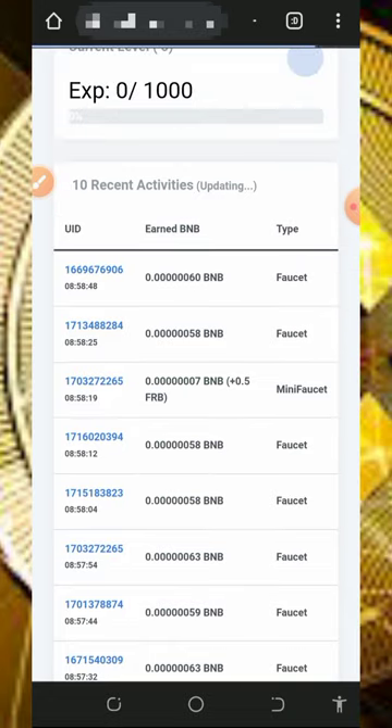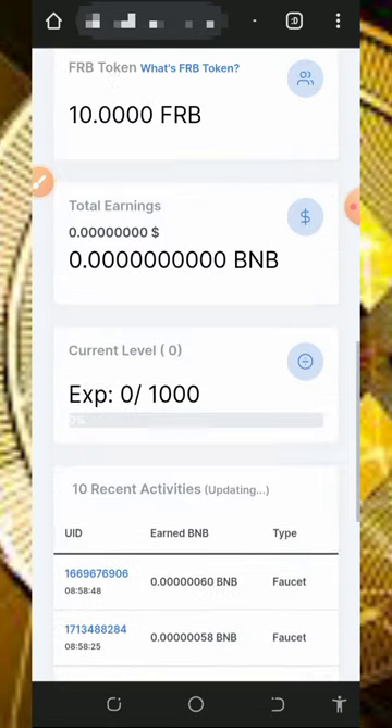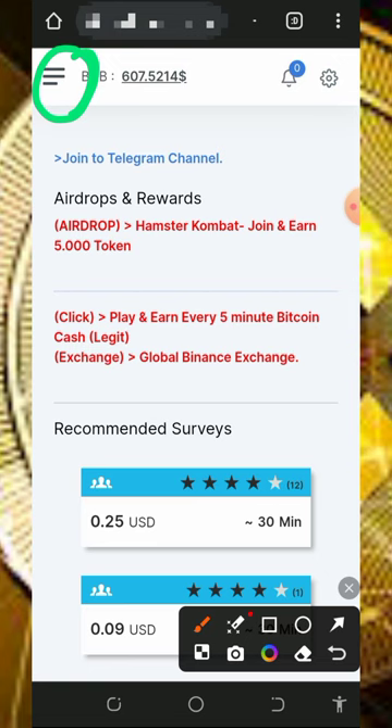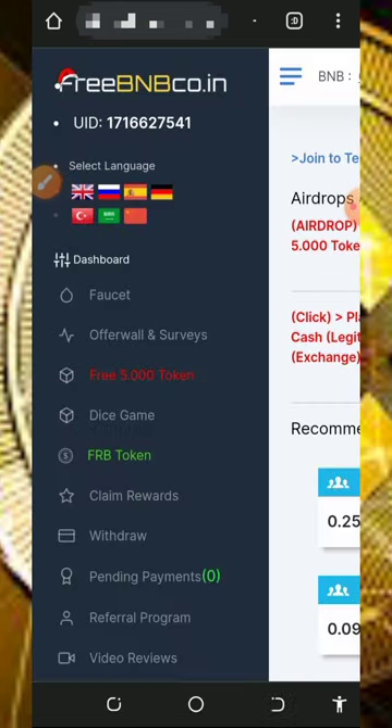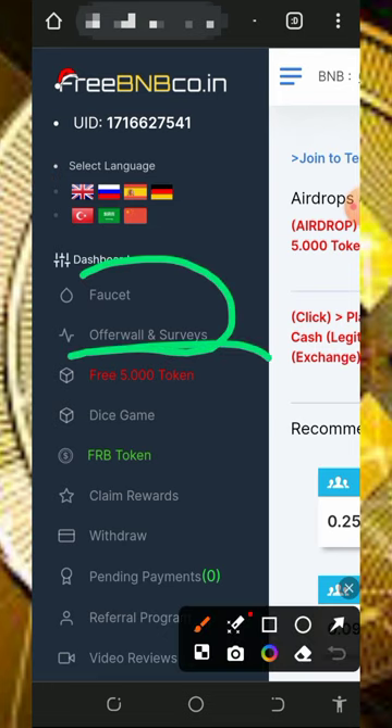On your dashboard, all you need to do is start completing tasks. You can see that a lot of people have earned so much BNB from the platform and it has been sent to their wallets. Tap on the horizontal menu icon on the top left of the screen to see the earning methods available on the platform — they have the faucet and offer walls.